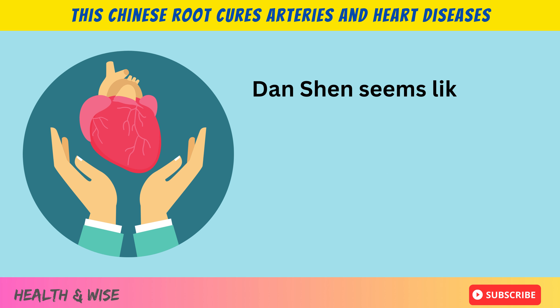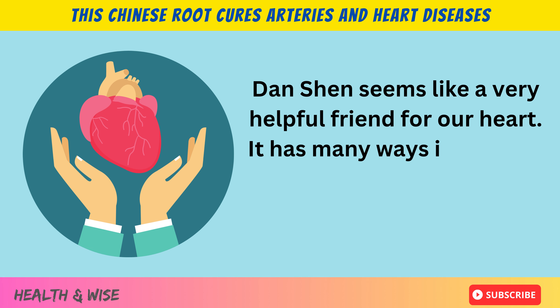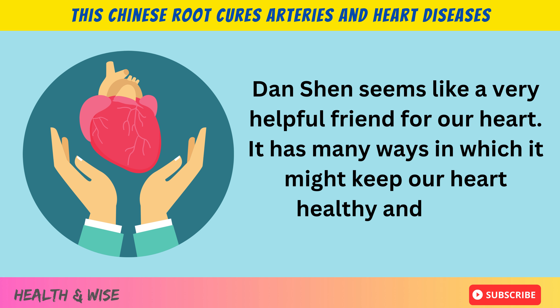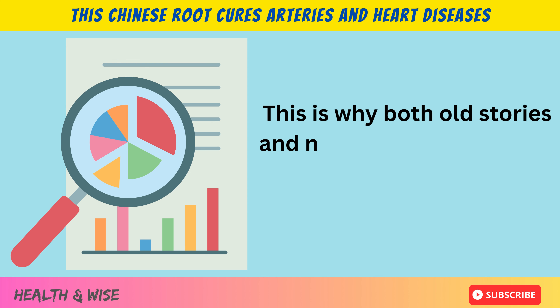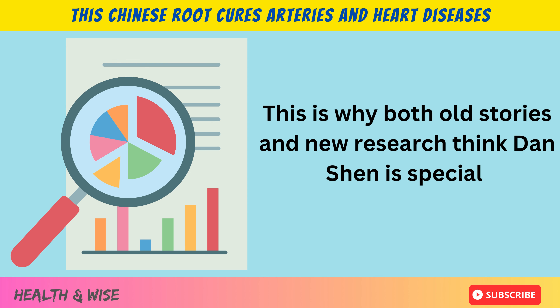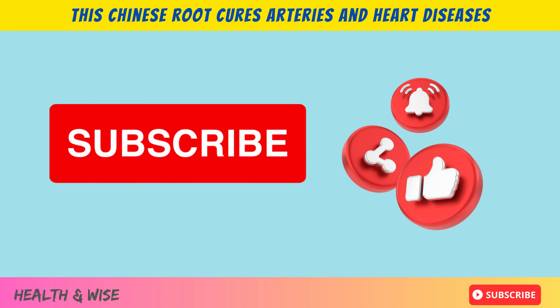In conclusion, Danchen seems like a very helpful friend for our heart. It has many ways in which it might keep our heart healthy and happy. This is why both old stories and new research think Danchen is special. Thank you for watching this video. Please consider subscribing to our channel.